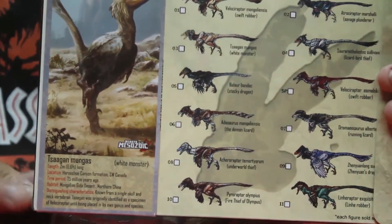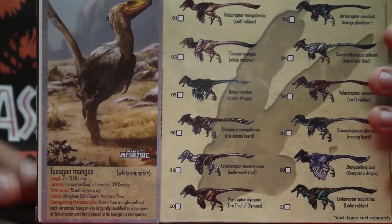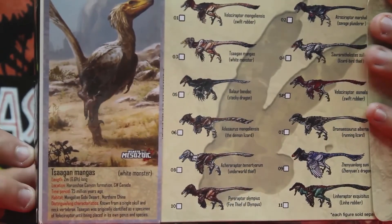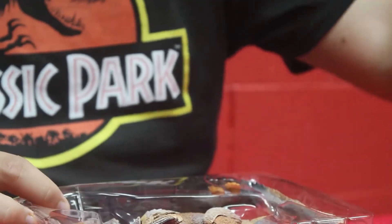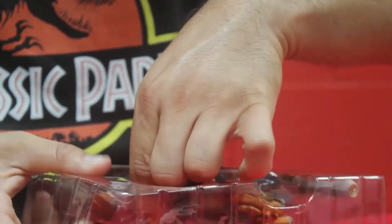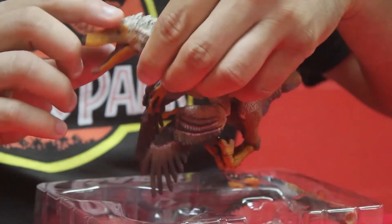The Tsaagan was originally labeled as a Velociraptor, but they saw that there were slight differences — for example, this one was more smooth on the top of the skull.